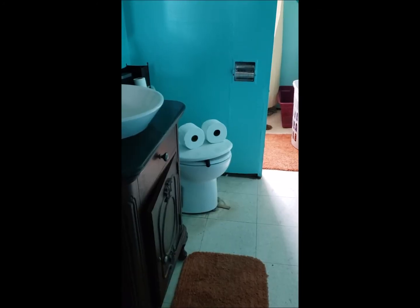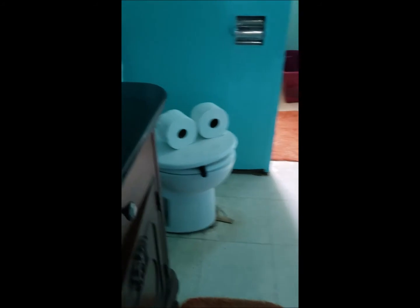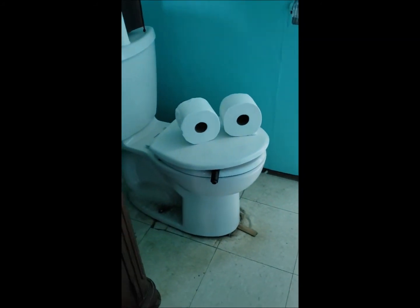So my daughter walks out of the bathroom and gasps and says, 'Mom, the toilet's smoking!' So of course I get up and run in there — this is what I freaking found. Yeah, she thinks she's clever.